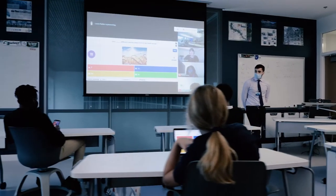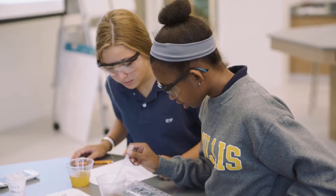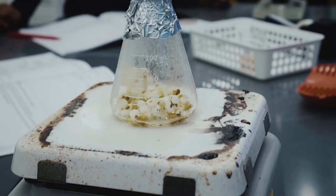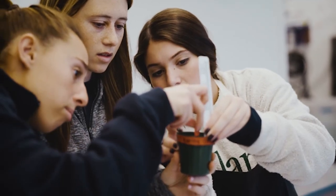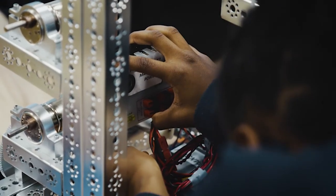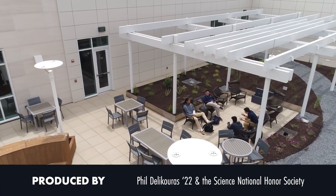Ultimately, Bullis isn't special because of the classrooms or the state-of-the-art technology. It's special because of what happens inside the classrooms. Bullis scientists are able to pursue every endeavor and they are endlessly supported by students and teachers alike. It was Einstein who once said, knowledge is limited, imagination encircles the world. Bullis STEM fosters knowledge, but is undoubtedly powered by imagination. On behalf of the Bullis Science Department, we encourage you to let your imagination shine, and we hope to see you soon.